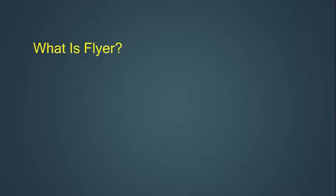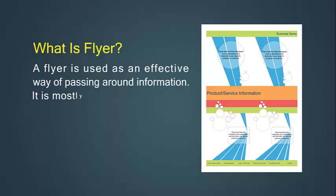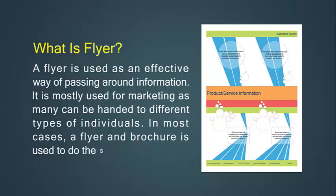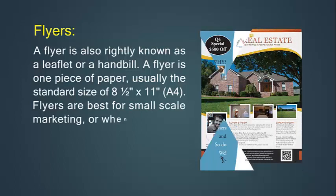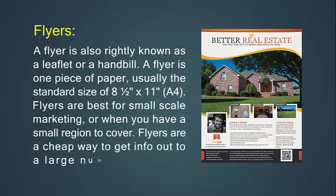A flyer is used as an effective way of passing around information. It is mostly used for marketing, as many can be handed to different types of individuals. In most cases, a flyer and brochure are used to do the same job. A flyer is also rightly known as a leaflet or a handbill. A flyer is one piece of paper, usually the standard size of 8.5 by 11 inches. Flyers are best for small-scale marketing or when you have a small region to cover. Flyers are a cheap way to get info out to a large number of people.